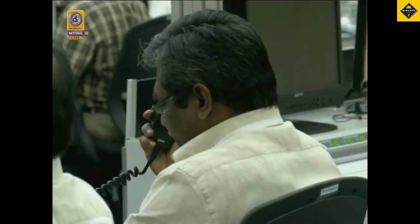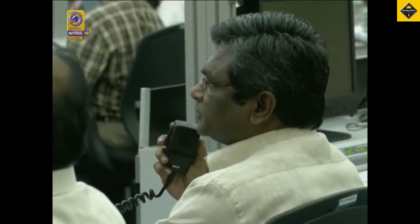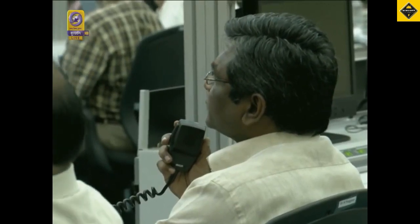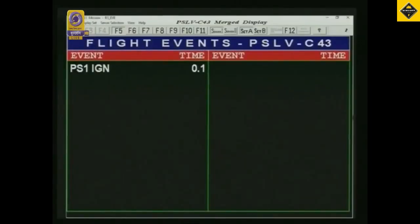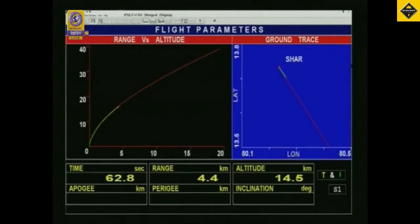The first stage performance is normal. Range operations director announcing that the first stage performance is normal. We are one minute into the flight and our powerful booster, the S139, is performing as designed and as per the mission plan.